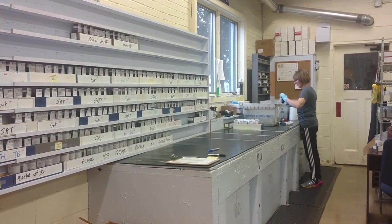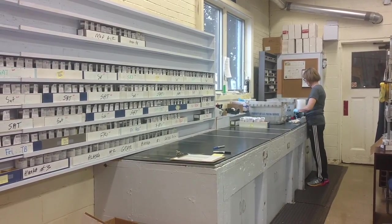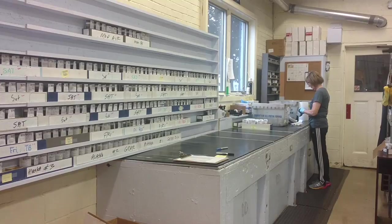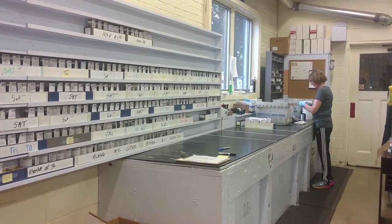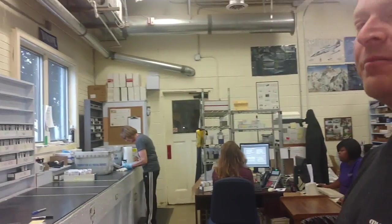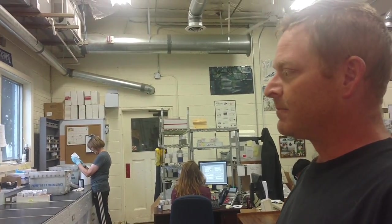Do you guys do much transmission fluid sampling? Yeah, we do a fair amount. We see them on a daily basis. So do you think people should have their transmission fluid sampled every 50 or 100,000 miles, or just when they suspect they're having issues? It's not a bad idea to get a baseline before you have a problem, just so you kind of know what it looks like. Transmission fluids can generally go a long time, so sampling between 50,000 and 100,000 miles — those are good spots.